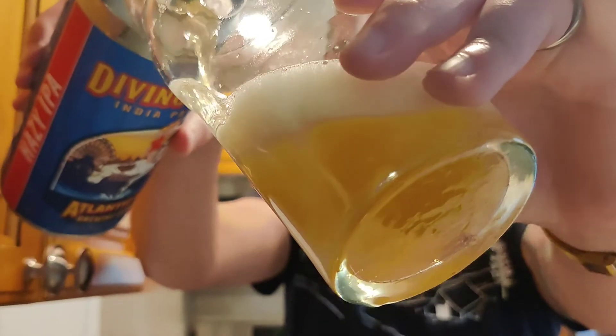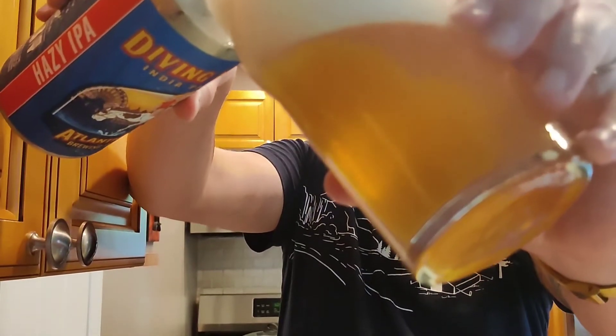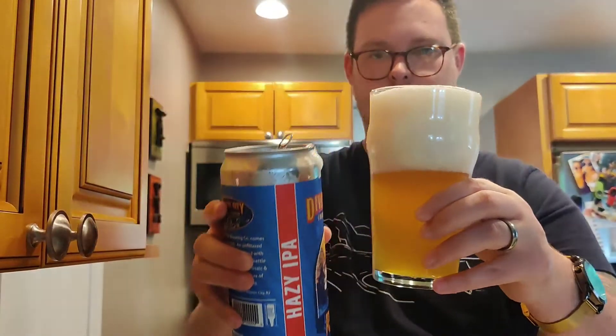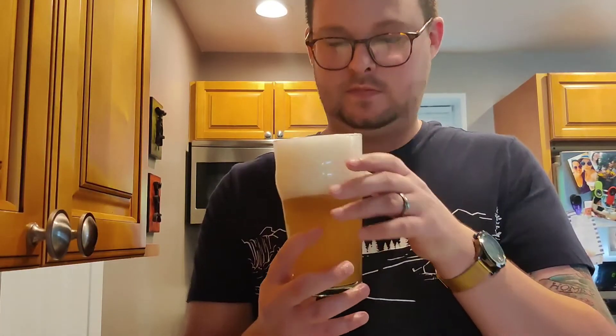Now let's drink some beer. That's a big head. Beautiful color, beautiful aroma. I do smell the tropical fruit. For the color and smell, I'm giving a 5 out of 5.